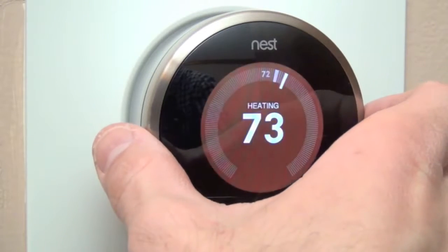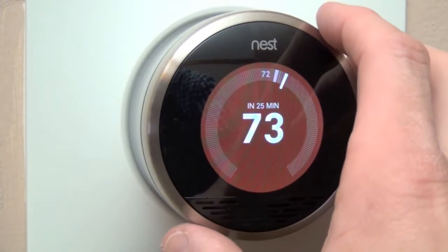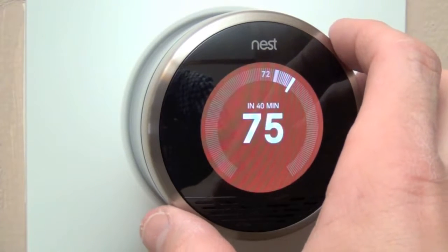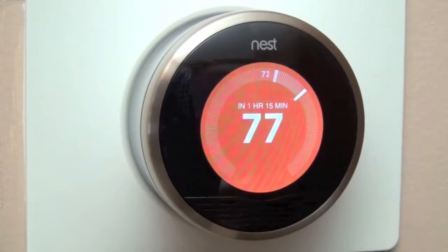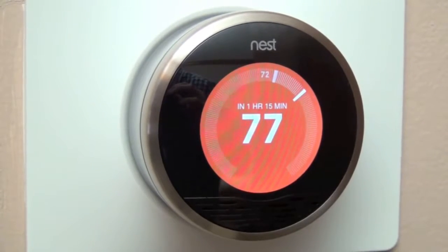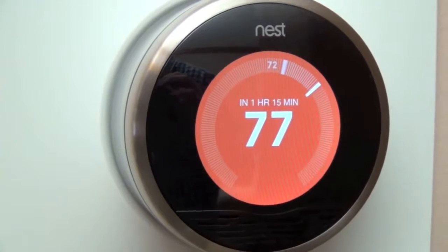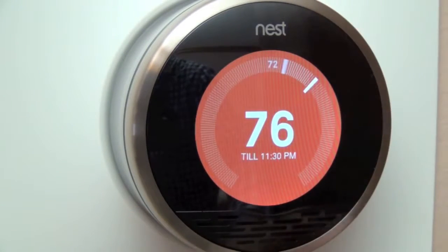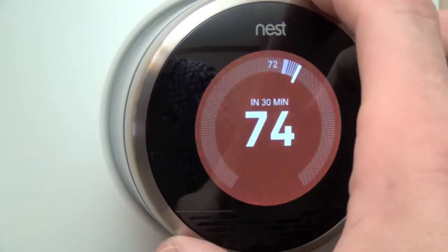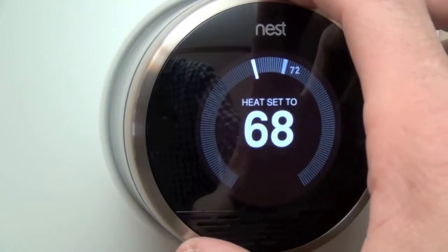If you adjust the heat above the ambient room temperature, the screen turns red — and in fact it gets brighter the warmer you turn it. Right now it's indicating it will take about an hour and 15 minutes to heat the room to 77 degrees, and it will adjust as you dial it cooler. Let's go back to 66 degrees, my preferred temperature.